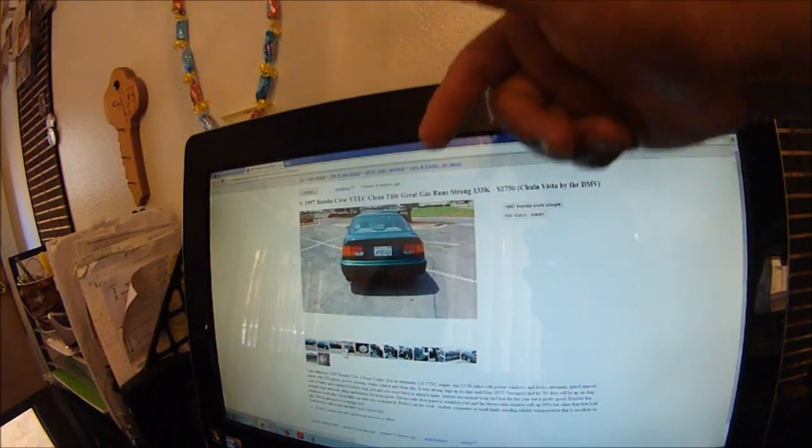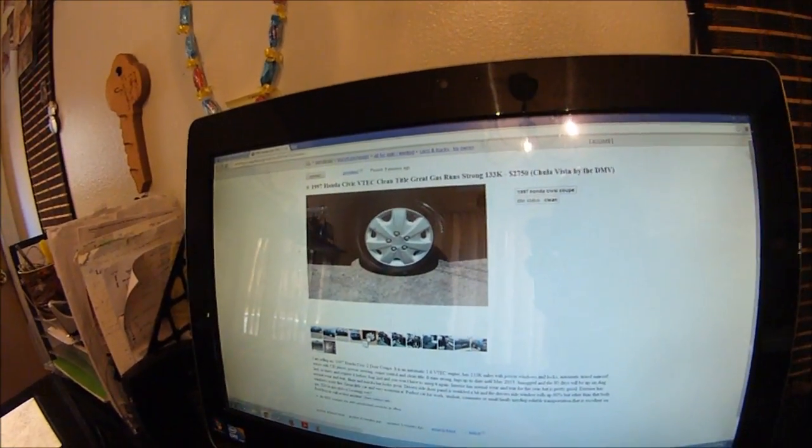Always buy high so when somebody comes back to lowball you, you can counter. Make separate accounts if you have to, but just keep it at the top as much as you can. Post them at 9 a.m., around lunchtime which is noonish, then three, four, five o'clock - in the evening when people get home they can start researching and looking for vehicles.